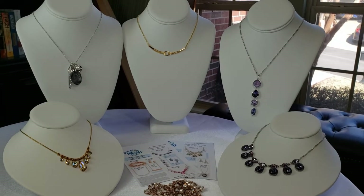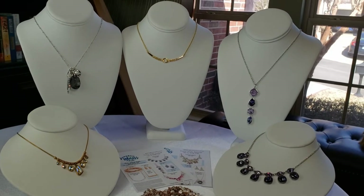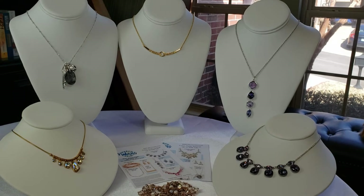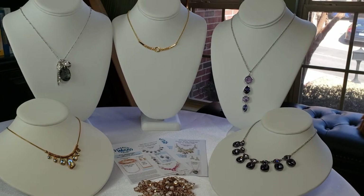Is it trite if I say that Touchstone Crystal by Swarovski has gone mad with their March Madness sale? I don't think so. It really is crazy. This is Ronnie with Touchstone Crystal by Swarovski and today's video is going to feature a few of the items that I have in my own personal collection that are in our March Madness sale.